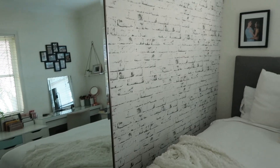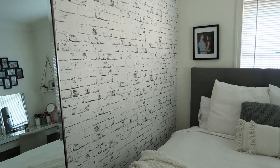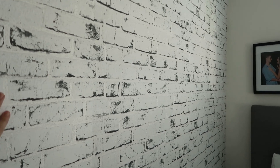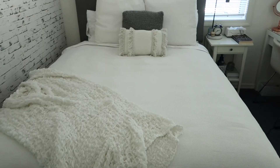On my big feature wall there's a white and gray kind of brick wallpaper — it's quite textured and I love it. I picked this up from Masters a couple of years ago. You can't get it from Masters anymore, but I'm sure you could find something similar online. I think it's so gorgeous — it makes the room more interesting while still keeping it really bright, white, and fun.